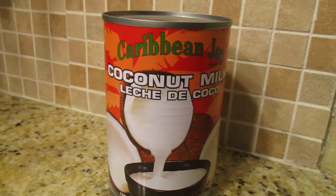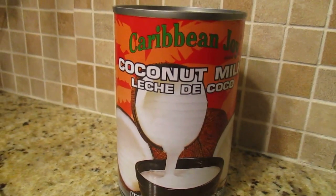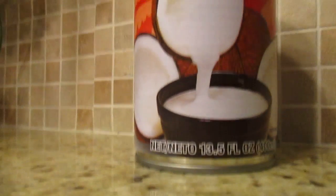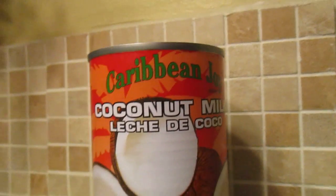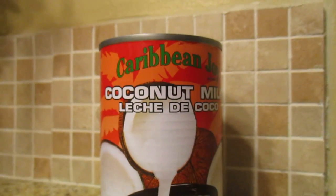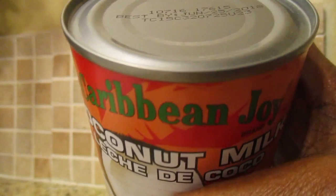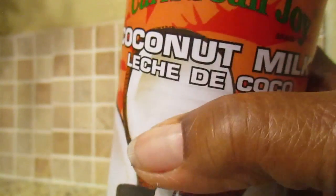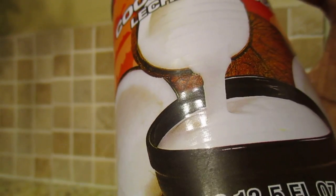Hi YouTube, this is Trinity Red Branch. I'm coming to you with this video about the Caribbean Joe coconut milk. I'm moving the camera around, hoping my video won't be too shaky. We have an expiration date on this milk: June 25th of 2018. This is the Caribbean Joe brand coconut milk.